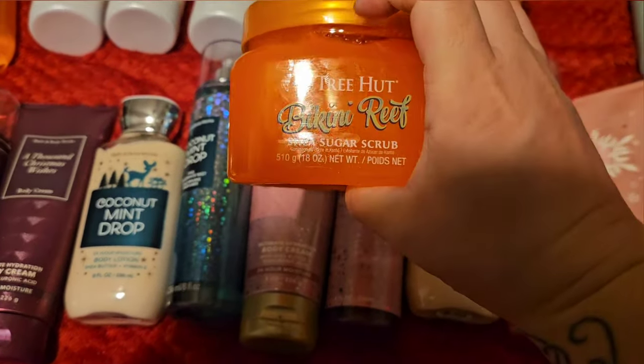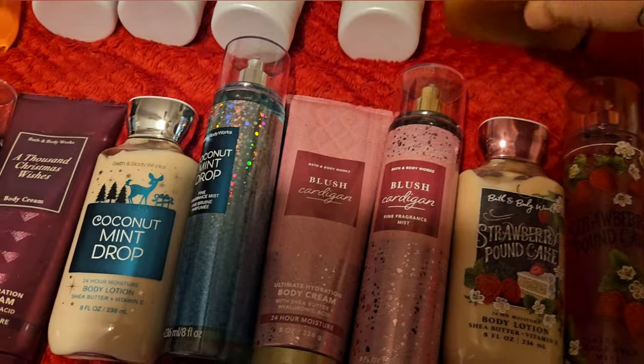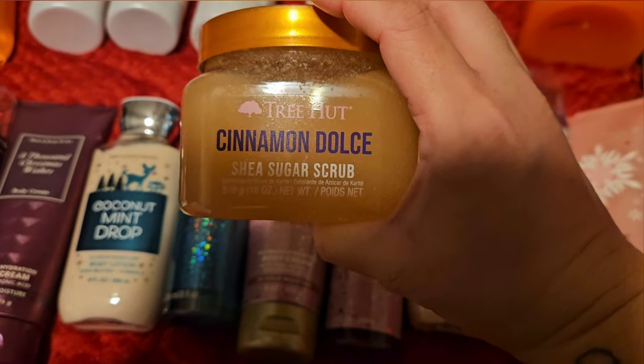From Tree Hut, I'm going to use up Bikini Reef — it's just kind of fruity, so easy to use. And then I'm going to use up Cinnamon Dolce, which is absolutely delicious. It smells like caramel; it's so good.